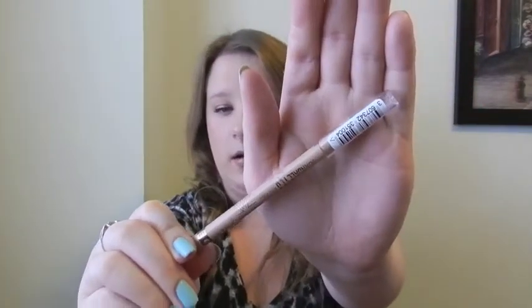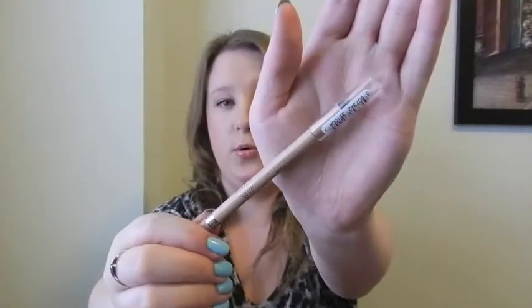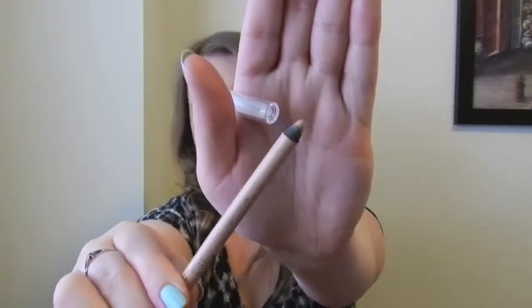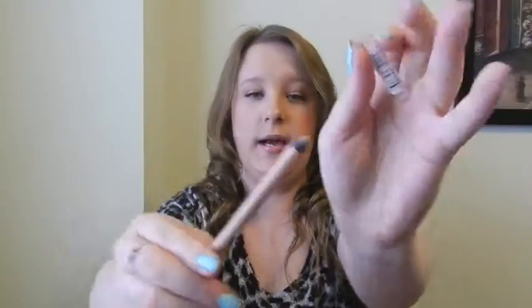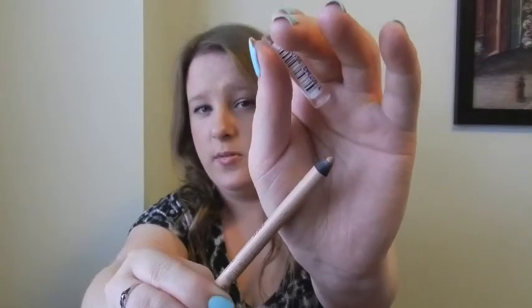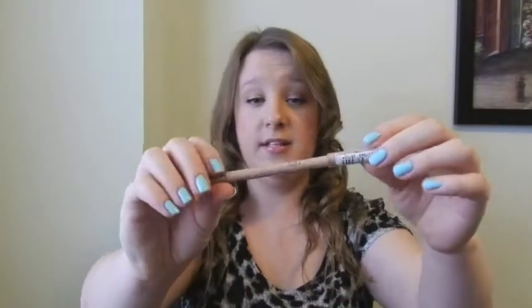Next is the Rimmel Scandalize waterproof kohl kajal in the nude color. This is just a brightening pencil for the waterline — you could use it elsewhere too, but it's really nice for the waterline to brighten up the eyes. I find white is a little too much on my light skin tone, so I prefer a nude color. I finally found these in Canada — they were pretty much limited to the UK but I found them at a Target in Guelph, Ontario.